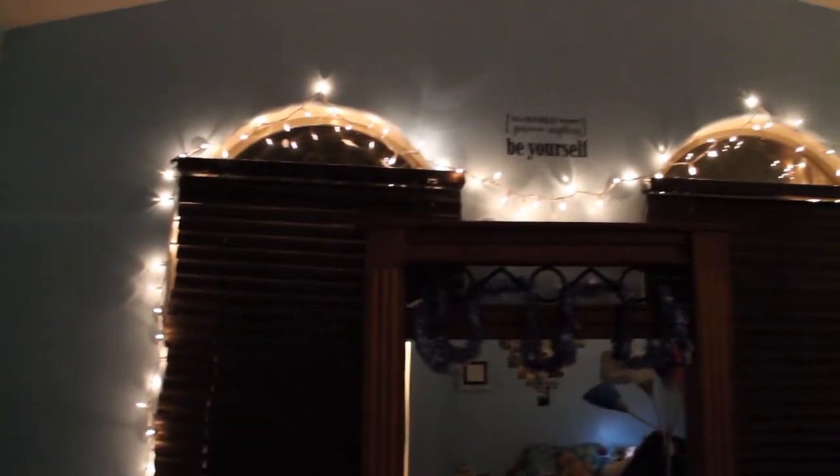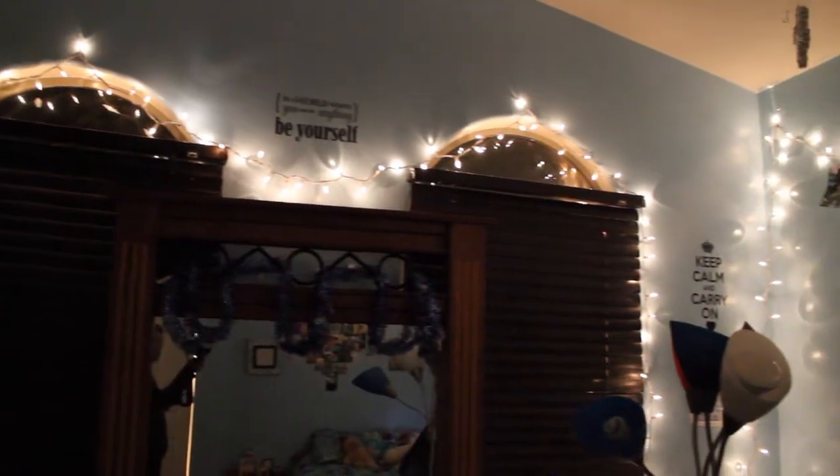This is what my room looks like once it was completely finished and I absolutely love the way it turned out. I also love the fact that I got everything for so affordable as well.